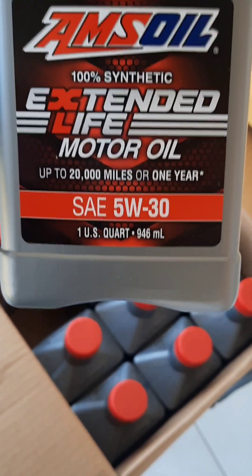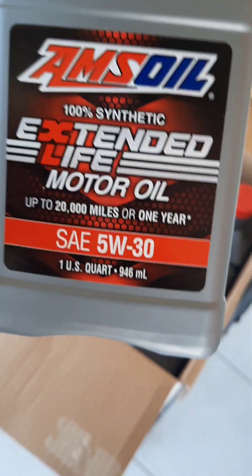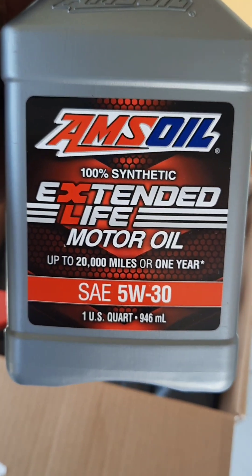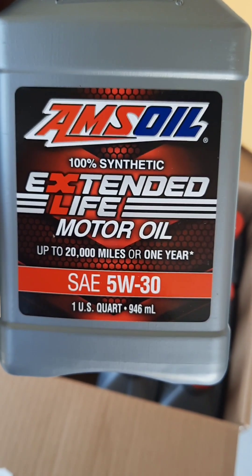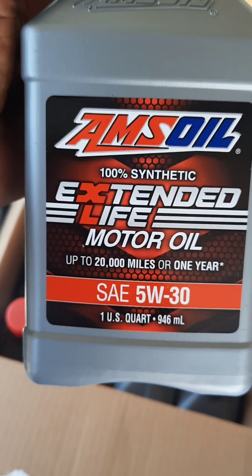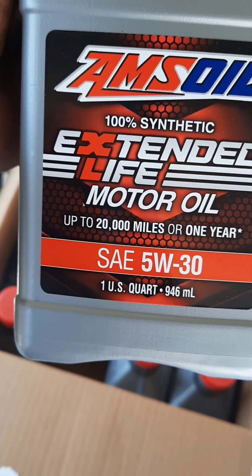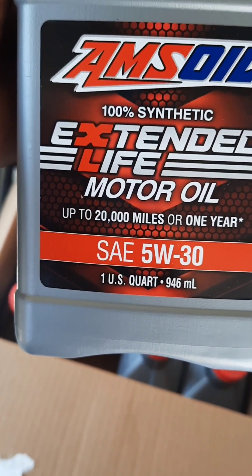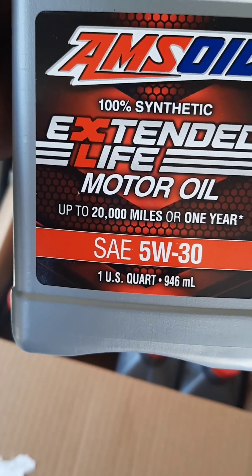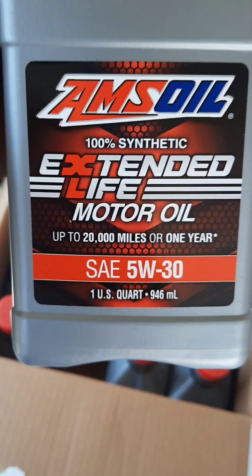It's now branded the Extended Life Motor Oil — as you can see clearly, it says up to 20,000 miles right there. This oil is targeting taxi operators and road warriors who drive a lot. We have the 5W-30, the 10W-30, the 0W-20, and also I think in this one a 0W-20 and a 5W-20 as well, so whatever viscosity you need.